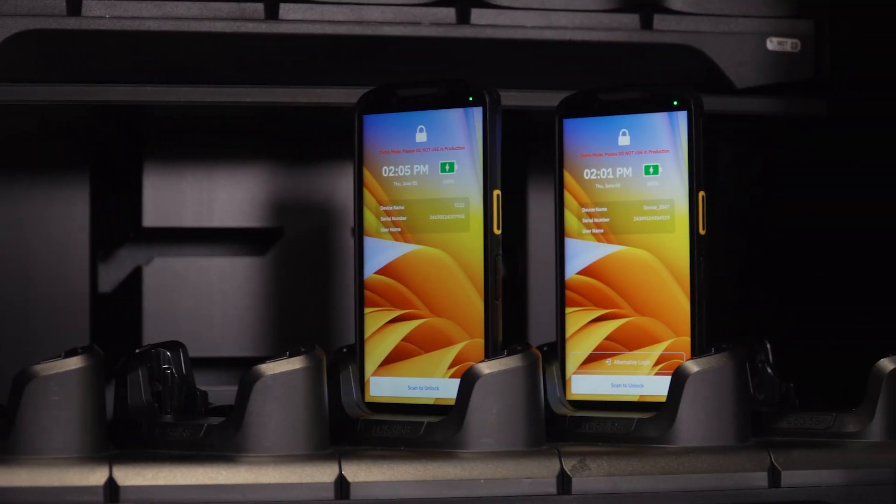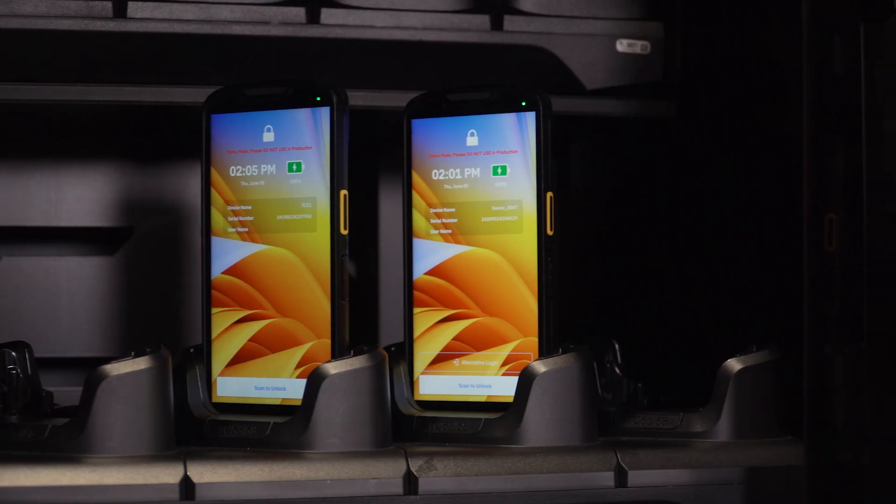Now enhance your operations further with the Guardian cabinets and Cradle Lock, the perfect mobile device access solution. Securely store, charge, and manage checkout and check-in of Zebra mobile devices, preventing loss and protecting investments. Enjoy end-to-end traceability for device storage, optimizing worker time by ensuring devices are organized and ready for use.